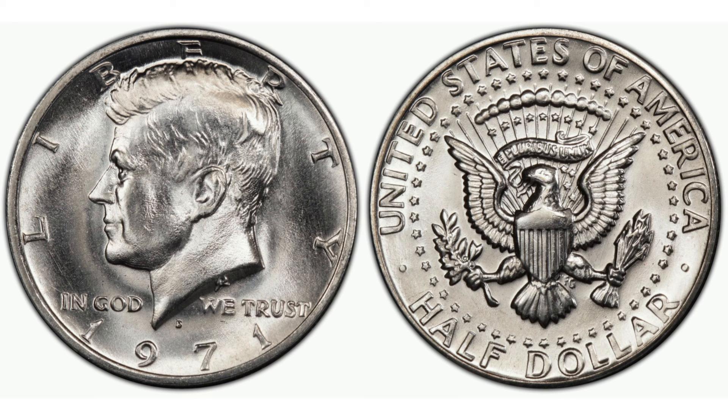The condition of the 1971 D Kennedy half dollar is paramount. Coins in mint state, especially those with full luster and no signs of wear, are the most coveted. However, even circulated coins have their place in collections, serving as reminders of the coin's journey through hands and pockets over the decades.